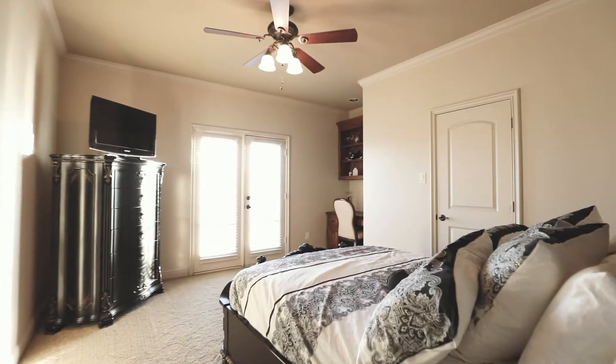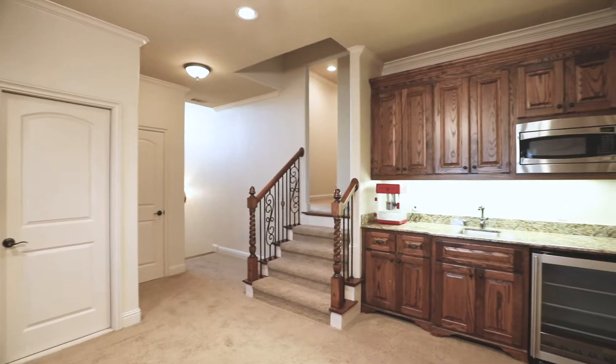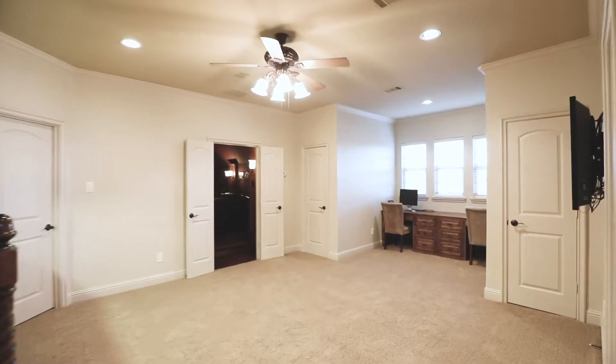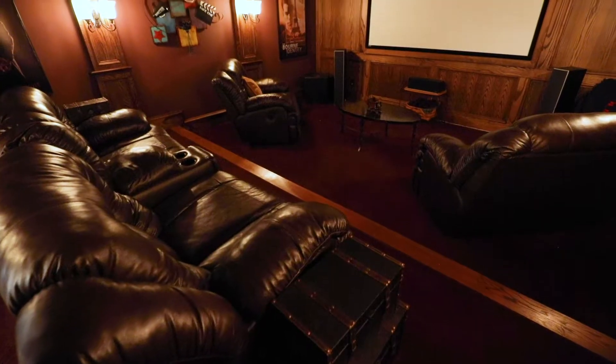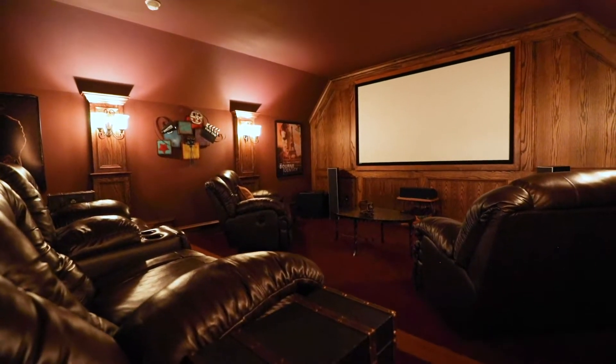Two additional bedrooms are located upstairs, as well as a large game room and entertaining area with a built-in wine cooler, microwave, and two built-in desks for studying or crafting. The large media room off of the game room ensures that you and your loved ones will leave feeling relaxed.